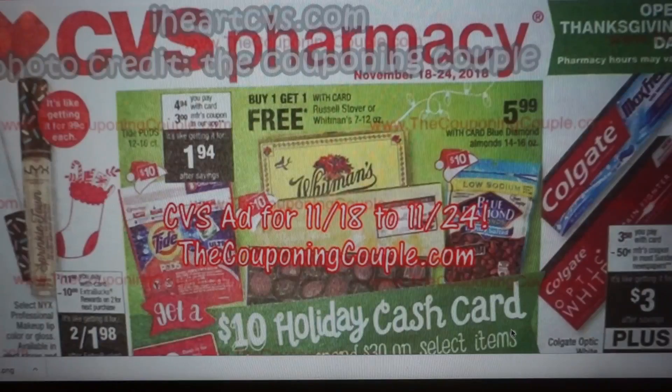This ad is from myheartcvs.com, and the photo credit this week goes to the couponing couple. So I briefly went through a lot of the deals in my stop and watch video, but today we're going to actually see the full ad, go through it, and highlight any great upcoming deals.